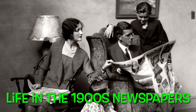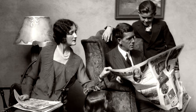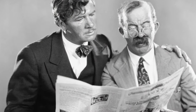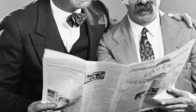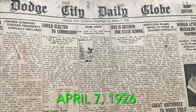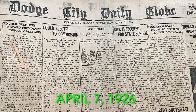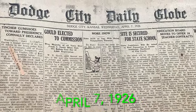This is Life in the 1900s Newspapers, where I read the actual words from vintage newspapers. Today's paper is from the 20s. I will be reading the Dodge City Daily Globe from Dodge City, Kansas, dated April 7, 1926.